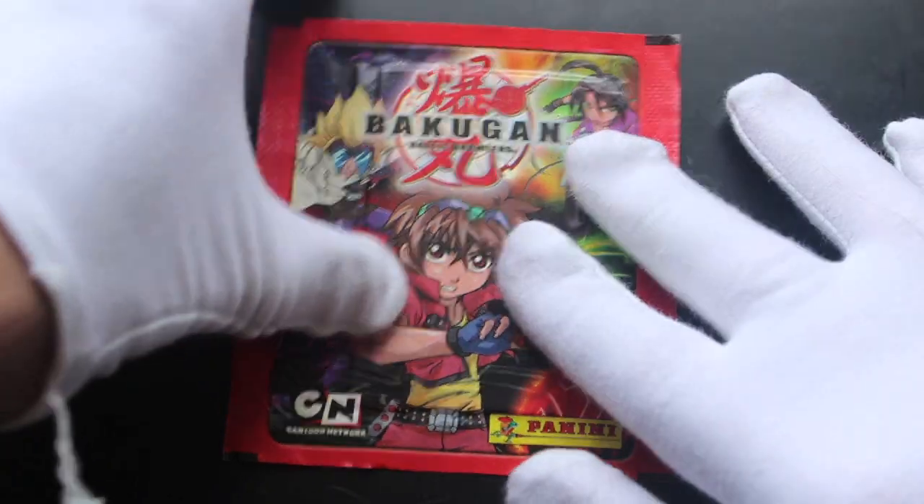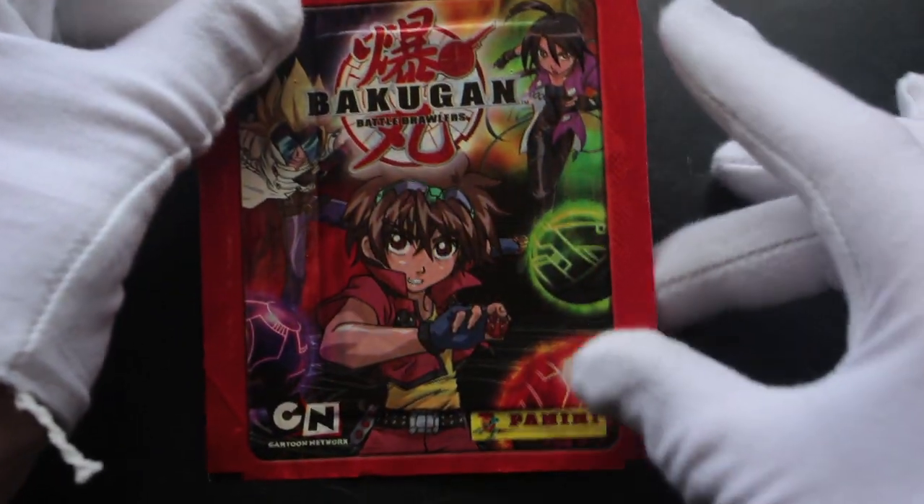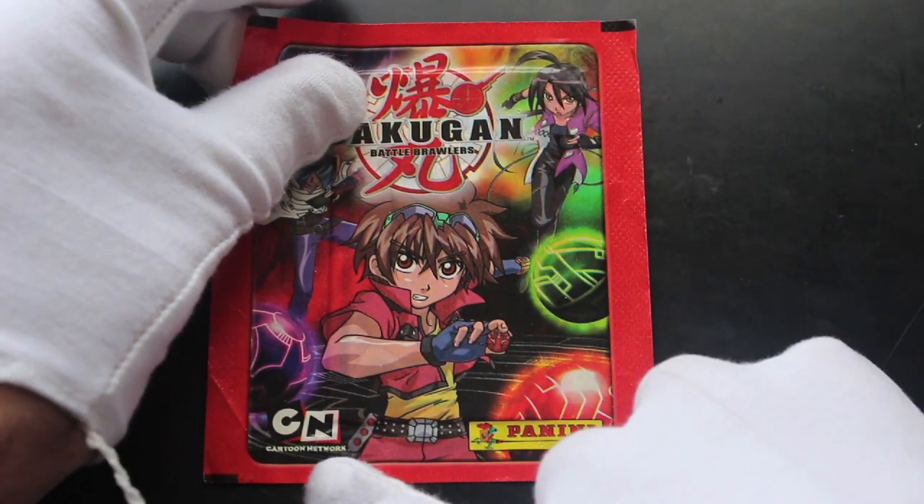Hello, it's me Trading Card Tony for another set. Today we've got Bakugan Battle Brawlers Panini Cartoon Network. Let's see what we've got - stickers, obviously. As always, I say this every time we do stickers: be careful when you're opening your pack, you don't want to tear your stickers.